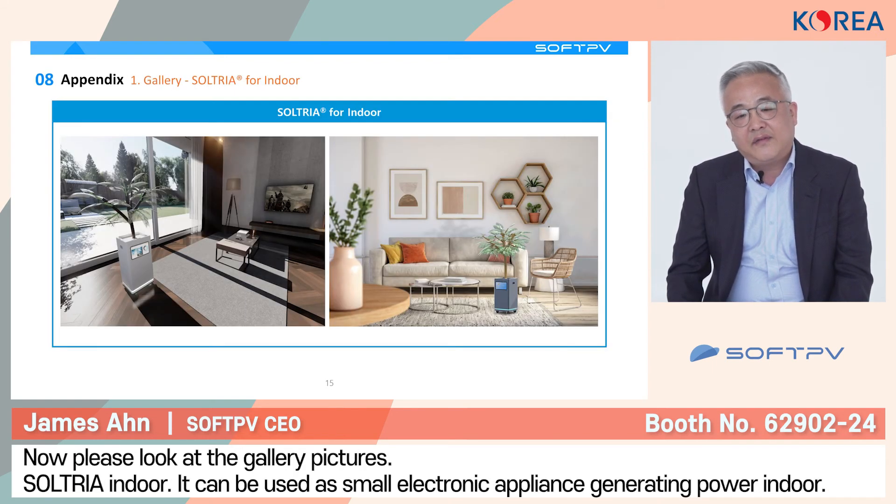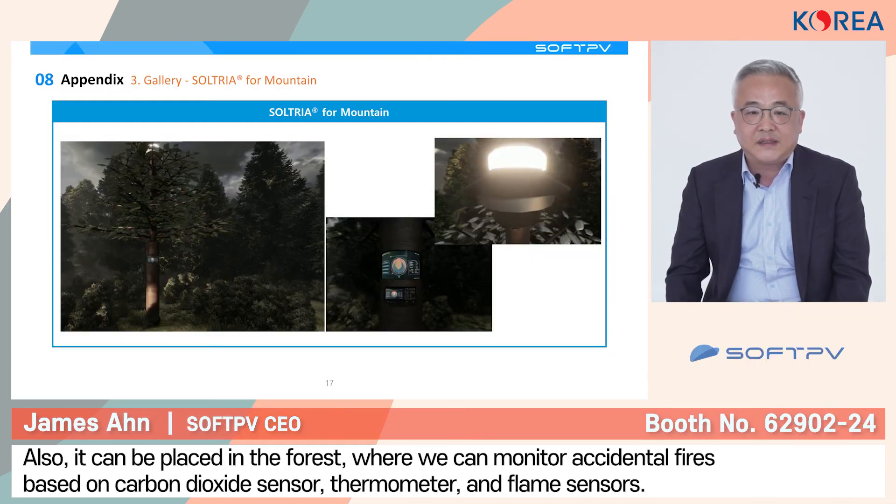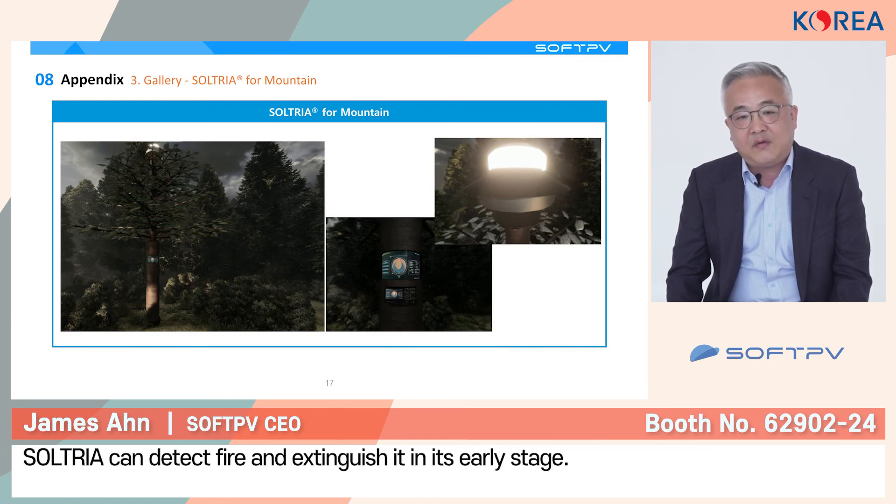Now let's look at some gallery. For solar trees located indoors, they can be used as a small appliance after generating power indoors. This kind of solar tree can be placed not only in your indoor home, but also in residential or commercial complexes. You can add digital functions such as generating negative ions. When you apply a communal module, you can even provide a monitoring and surveillance system. It can also be placed in a forest, where we can monitor for wildfires based on carbon dioxide sensors, temperature sensors, and flame sensors, and you can extinguish fire when it is detected.